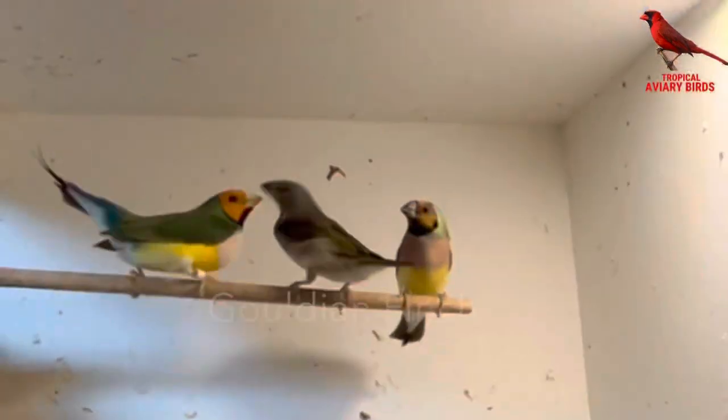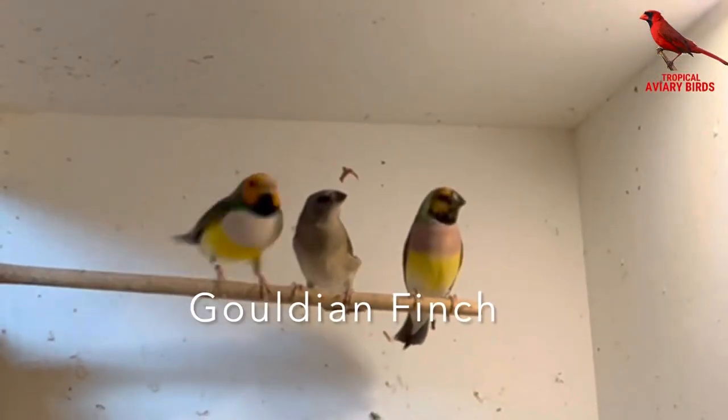This pair of Gouldian finches already got one chick, and now they have five very fine chicks in the nest as well.